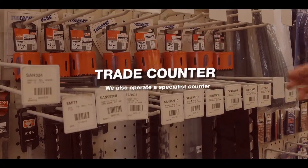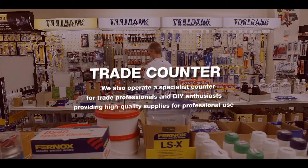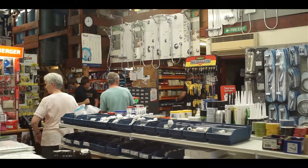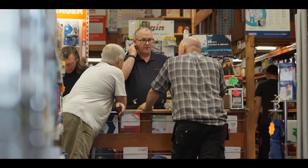We also operate a specialist counter for trade professionals and DIY enthusiasts, providing high quality supplies for professional use. It's your one-stop shop for all the plumbing tubes, fittings, boilers and tools you need to provide a top level of service to your clients.